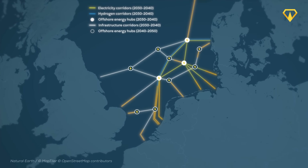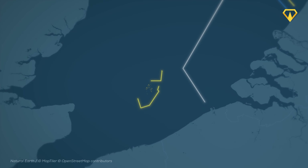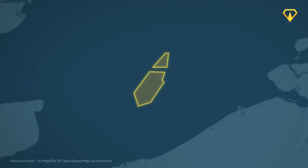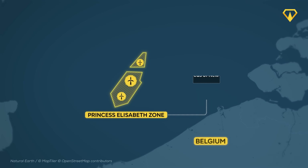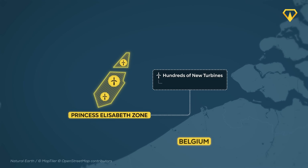All of this takes energy hubs, and for offshore wind energy, those hubs need to be offshore too — meaning islands. This island in particular will serve as the hub for three new offshore wind farms in an area dubbed the Princess Elizabeth Zone, southwest of Belgium's existing wind farms. The zone will include hundreds of new turbines and in total promises to handle 3.5 gigawatts of wind energy, with Princess Elizabeth Energy Island sitting in the middle of it all.